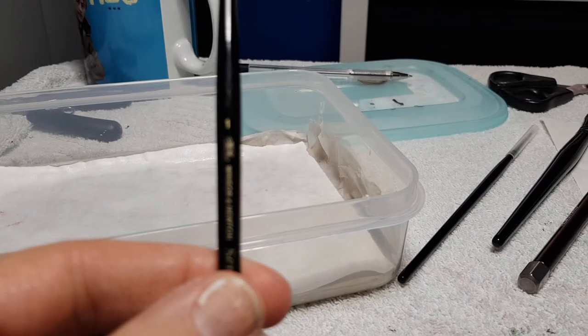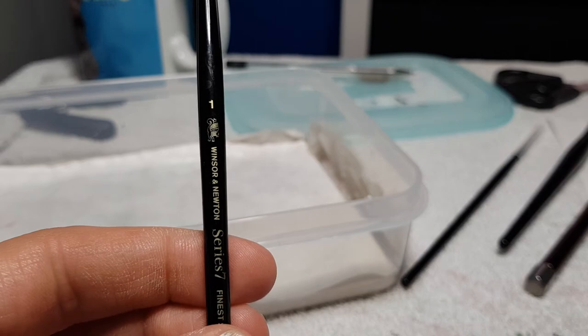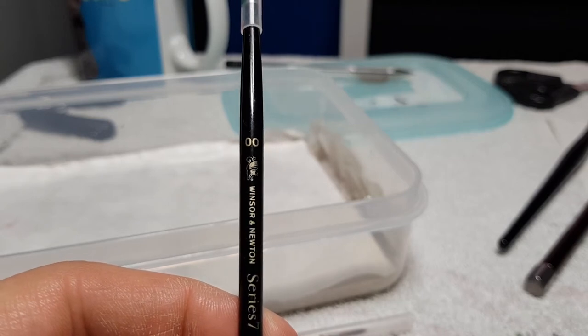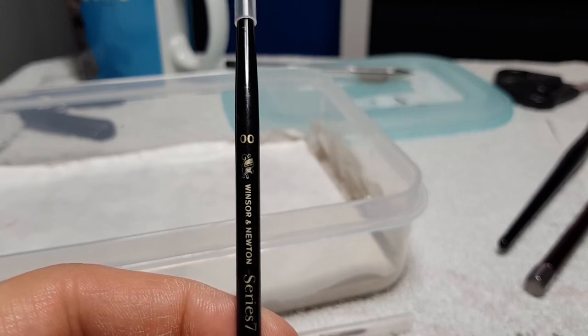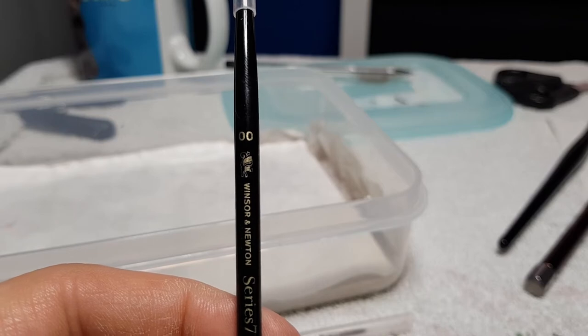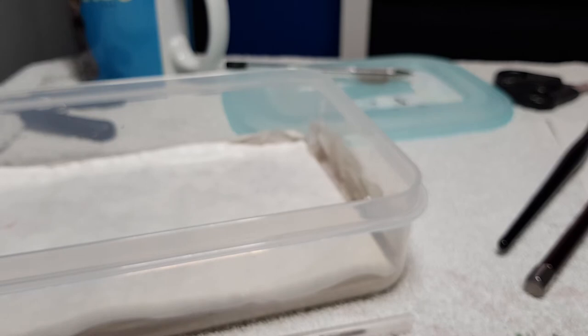I have here a Windsor and Newton Series 7 Number 1 brush, and a Windsor and Newton Series 7 Double 0 brush. The weird thing is I have two Number 1s and two Double 0s, because Mum bought me exactly the same brushes I had before again for Christmas, which was absolutely magnificent — though why didn't she get me a 0 and a 2? I'm not ungrateful, I'd love to have them, because it means when these get a bit old and tired I can use the new ones. I've also got a Citadel drybrush.